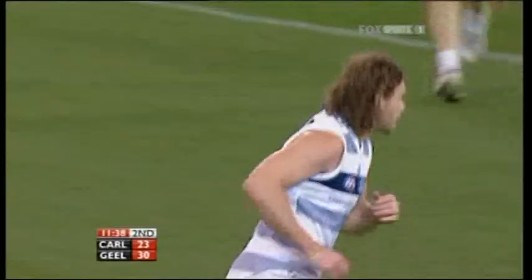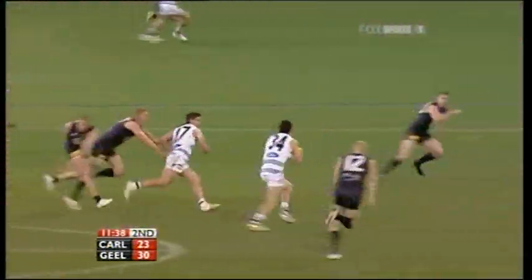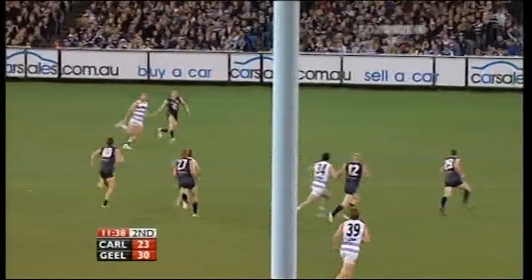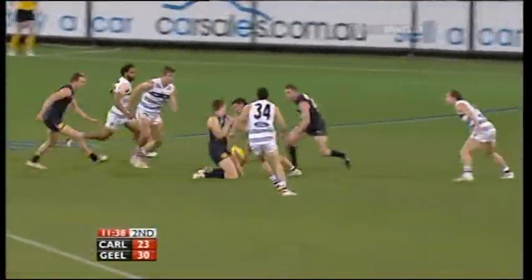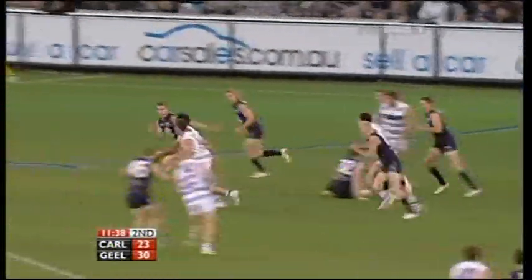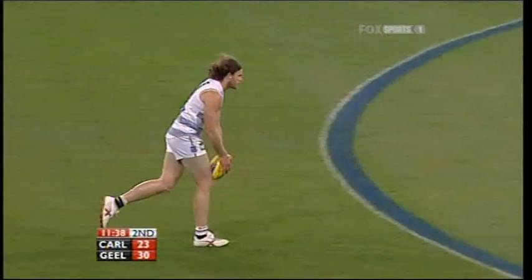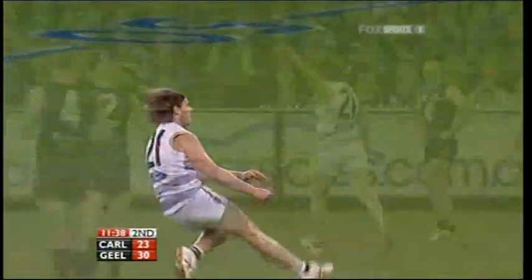Geelong, 14 contested possessions behind at quarter time. They've halved that deficit to this point, and really in the last couple of minutes they've probably had five or six in a row. Shannon Burns in and under there, the ability to contest first, and then Barco shrugs the tackle, gets into space, and Cameron Mooney on the lead. When he gets it, when the ball comes in quickly, he looks very dangerous.